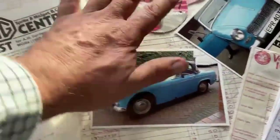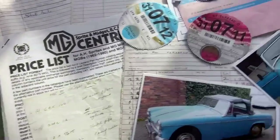Loads of invoices, some old pictures, some old tax discs. These are all magazine pull-outs with technical tips showing you how to get the car sorted and fixed and everything else.